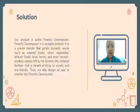For the solution, we from Eagle River Team have innovated a product called Friendly Decomposer. Friendly Decomposer is a versatile product — a special blender that grinds domestic waste such as expired food, rotten vegetables, leftover food, bread, leaves, and even harvest-produced waste into compost fertilizer that is beneficial to society and eco-friendly.